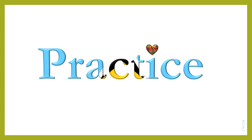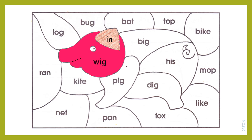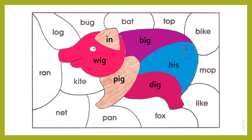Let's have a look at the next picture and see what we can find. In. Wig. Big. Dig. Pig. His.